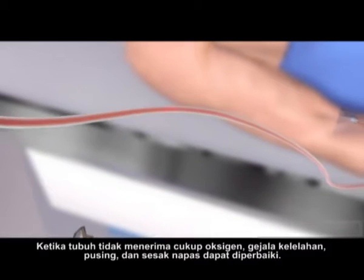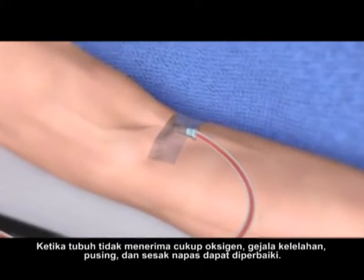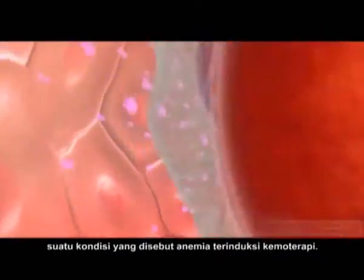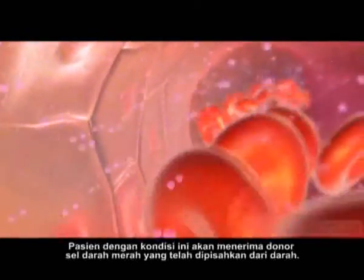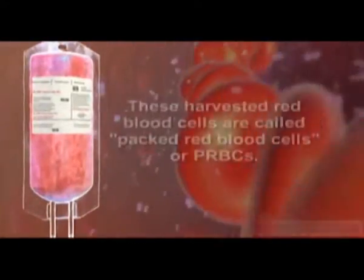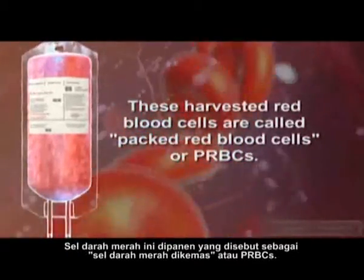When the body does not receive enough oxygen, symptoms of fatigue, dizziness, and shortness of breath can develop. Patients receiving chemotherapy often develop low levels of red blood cells, a condition called chemotherapy-induced anemia. Patients with this condition will receive donor red blood cells that have been separated from the blood. These harvested red blood cells are called packed red blood cells, or PRBCs.